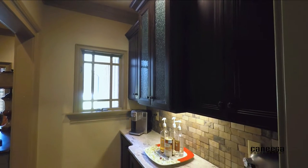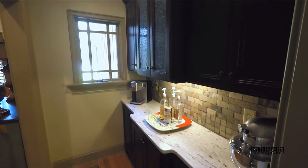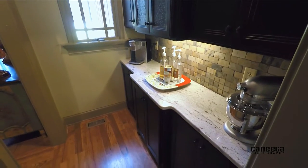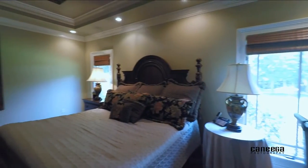Who needs a cafe when you can have a coffee bar like this? Gorgeous cabinetry, exotic granite, and clear hammered glass cabinets — the perfect place for your coffee and spirits.